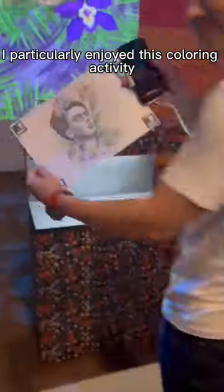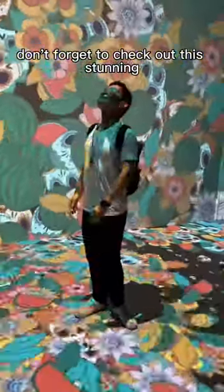I particularly enjoyed this colouring activity where you get to project your final piece of art on a wall. Don't forget to check out this stunning holographic space.